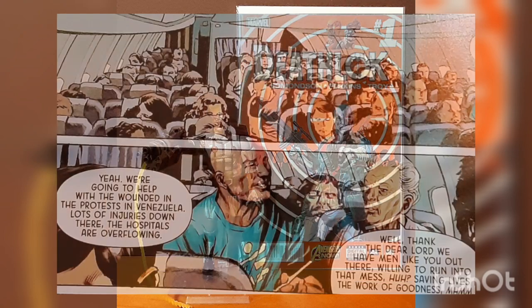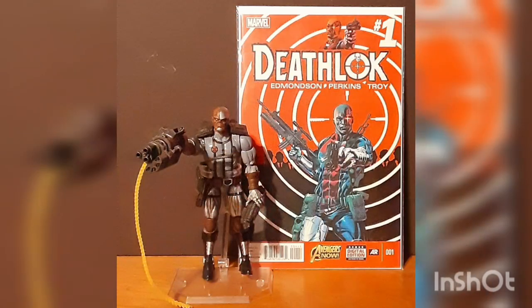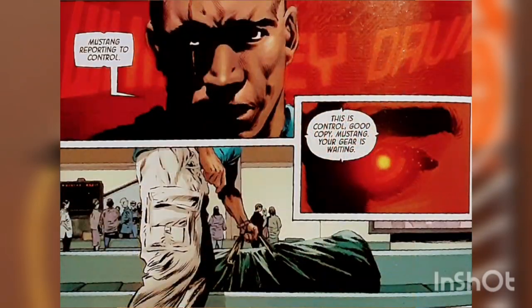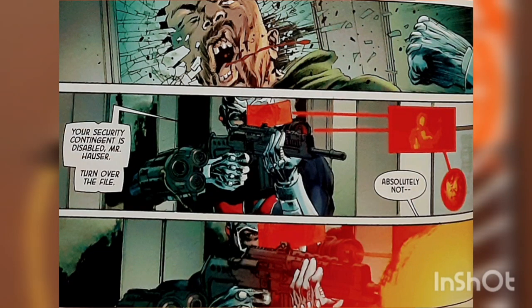Henry works for the group Medics Without Borders — well, at least he thinks that's where he works. We soon find out that after leaving for work, he gets activated and transforms into Deathlok, an operative that is extremely efficient and deadly.